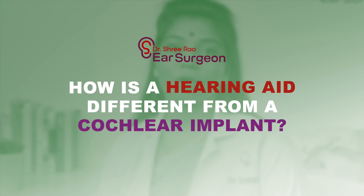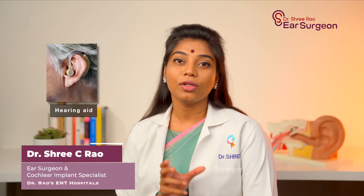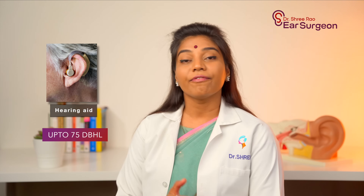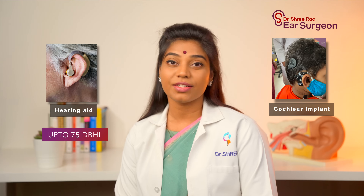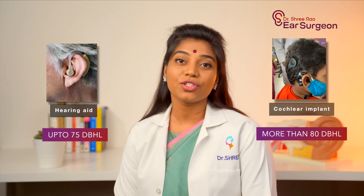How is a hearing aid different from a cochlear implant? Both hearing aids and cochlear implants are useful for people who have hearing loss and help them hear well, but there are some major differences. Hearing aids are useful for people with mild to moderate or severe hearing loss, that is between 40 to 75 decibels, but they are not useful when someone has around 90 decibels of hearing loss — what we call profound hearing loss. Cochlear implants work best for people with profound hearing loss of around 90 decibels, where hearing aids cannot help at all.